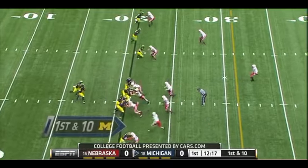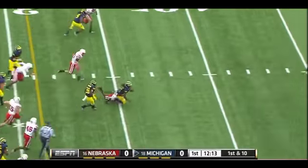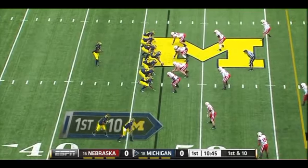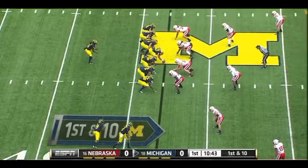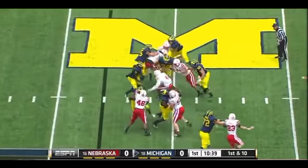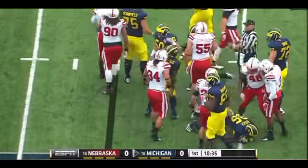From the Michigan 21, Robinson will keep and he's got a running lane. Robinson dragged down by Levante David. Robinson missed most of the second half last week with a wrist injury but practiced all week. He'll take off here and doesn't get much — gain of one, Levante David there again for Nebraska.